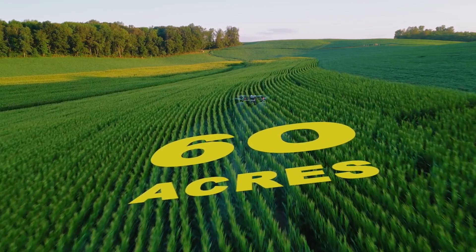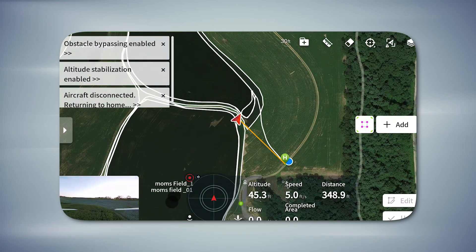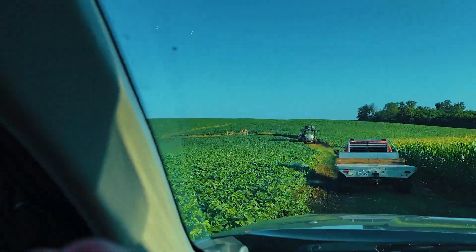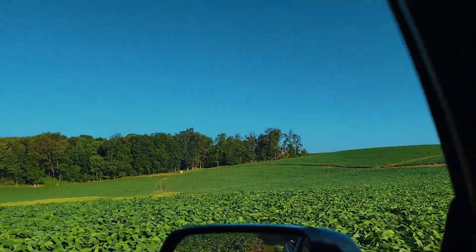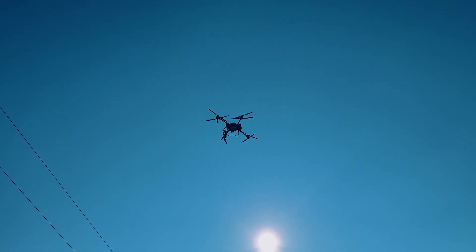All right, got done at that first location — it was only like 60 acres. Took maybe an hour, bunch of different boundaries, multiple little fields within that 60 acres. Now we're moving out to the next one. We got the New Way trailer in front of us, we're going to cut through that timber. Okay, we're here at the second location. We've been flying for a little bit — guys are getting this knocked out and we'll be done here in a little bit, then we're moving on to the next farmer.